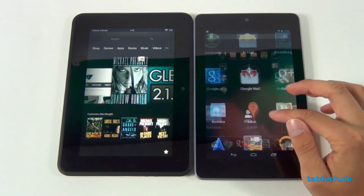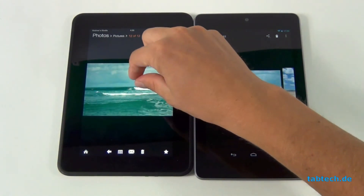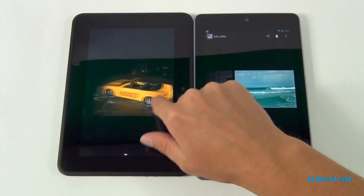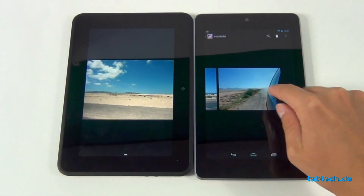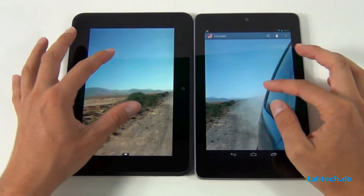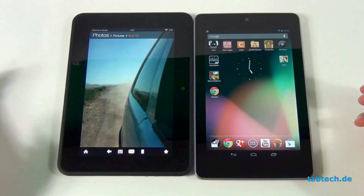In terms of display, let me show you the gallery here. Both tablets have pretty much the same display quality — looking at this photo, the colors and brightness are very similar on both. They share the same resolution of 1280 by 800, so both displays look pretty nice.